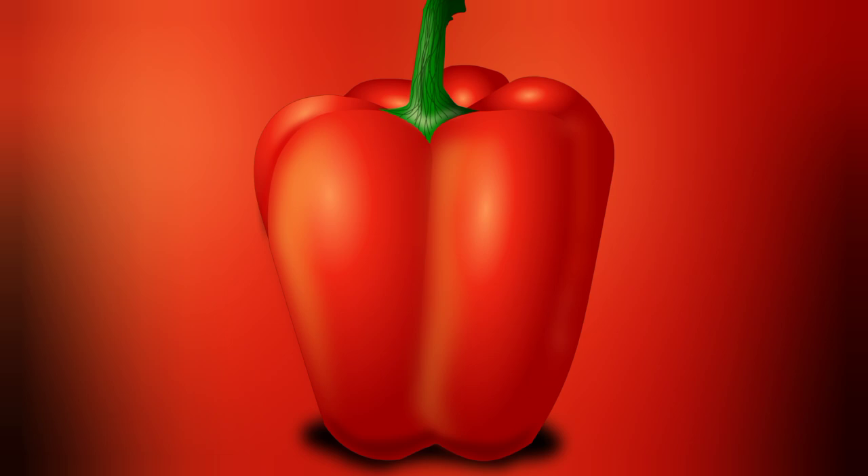Bell peppers are not only vibrant and flavorful but also packed with nutrients like vitamin C and antioxidants. They come in various colors, including green, red, yellow, and orange, each offering slightly different tastes and nutritional profiles.